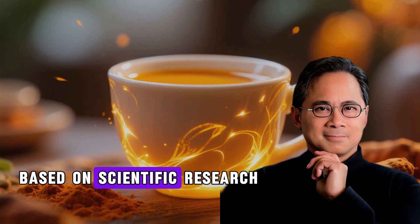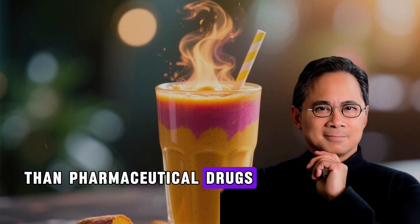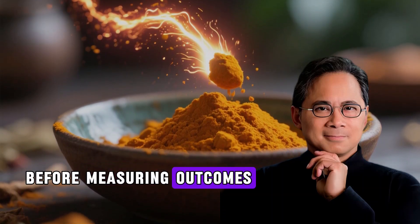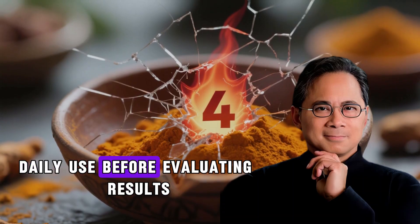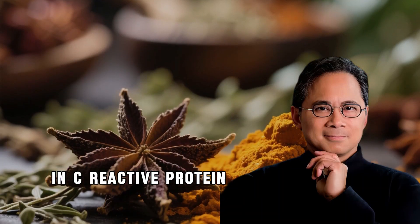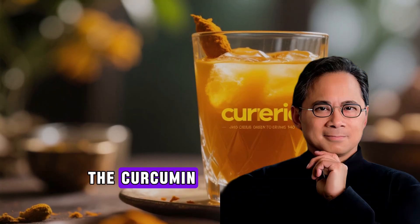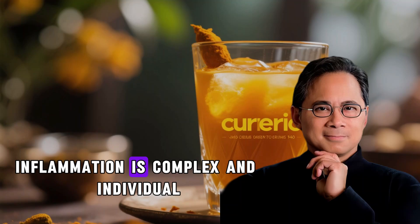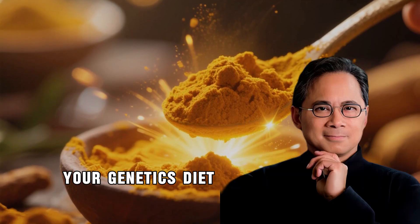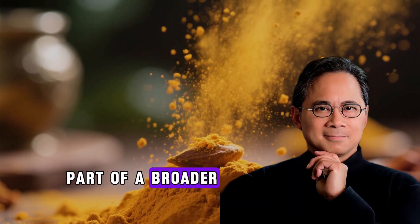While this combination shows promise based on scientific research, approach it with realistic expectations. Natural compounds work differently than pharmaceutical drugs, with gentler, more gradual effects. Research studies typically ran for several weeks before measuring outcomes — give yourself at least one to two weeks of consistent daily use before evaluating results. The older adults in tart cherry studies experienced a 20–25% reduction in C-reactive protein within 12 weeks. Patients with colorectal polyps showed improvements after four to six weeks of the curcumin and anthocyanin combination. Inflammation is complex and individual; what works well for one person might produce modest results for another. Your genetics, diet, lifestyle, and overall health influence how you respond. Consider this combination as part of a broader anti-inflammatory lifestyle.